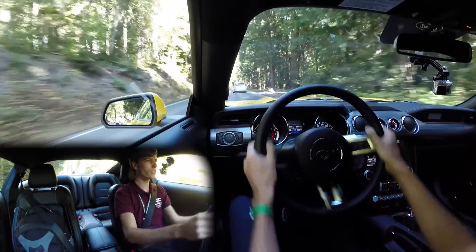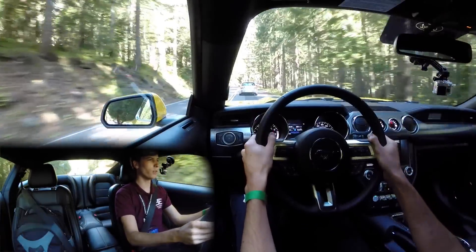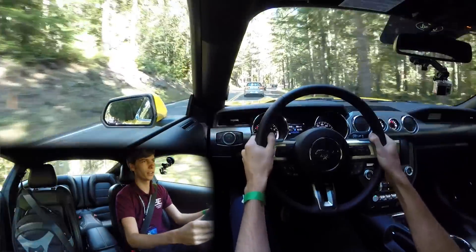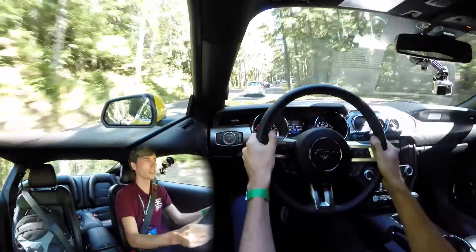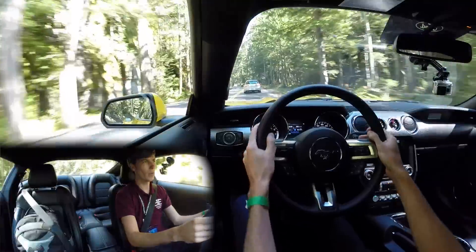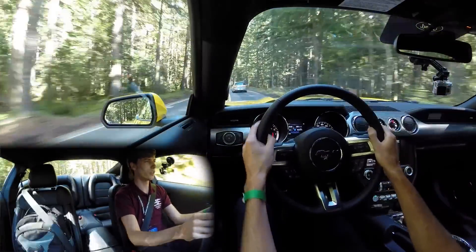The steering actually does feel a little bit better to me than the automatic convertible version that I drove. You take out some weight and you're going to add a little bit. It still does have a little bit of a delay as far as responsiveness. That said, I just came out of the Dodge Viper, which has an extremely heavy steering wheel.